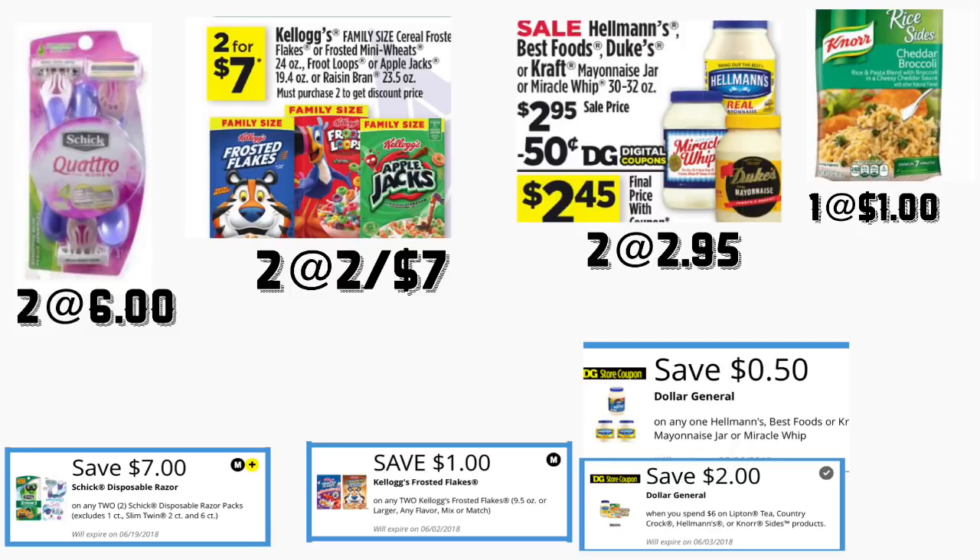Vas a usar su cupón digital que tenemos en la aplicación de siete dólares en dos. También va a comprar dos de los cereales de Frosted Flakes — estos están a dos por siete dólares, tenemos un cupón digital de un dólar en dos. También va a comprar dos de las mayonesas de Hellmann's, la de 30 onzas, están a $2.95 — tenemos un cupón digital de Dollar General de 50 centavos. También va a comprar la Knorr rice sides — están a un dólar — y tenemos un cupón digital cuando gasta seis dólares en estos productos, ahorrando dos dólares.